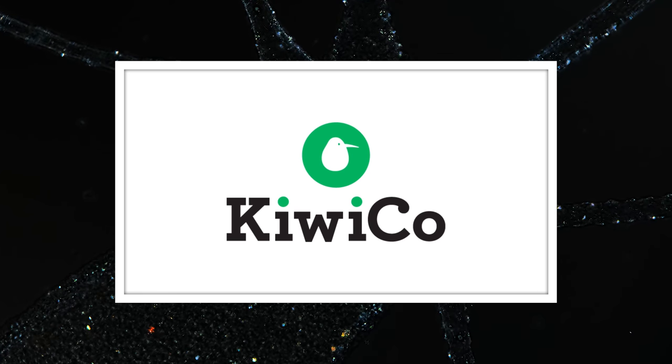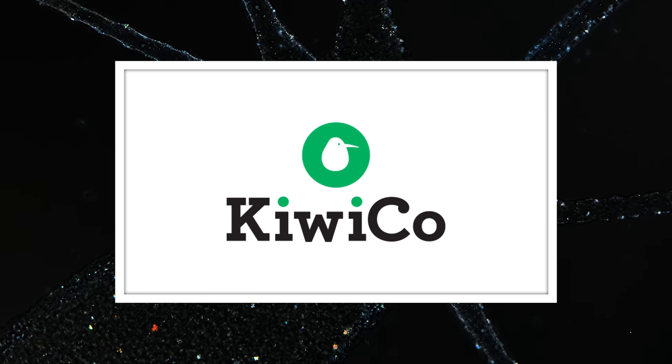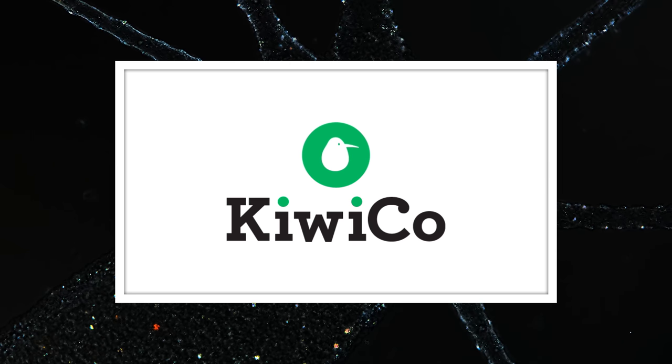Thanks to KiwiCo for supporting this episode of Journey to the Microcosmos. Click the link in the description for 50% off your first month of any crate.